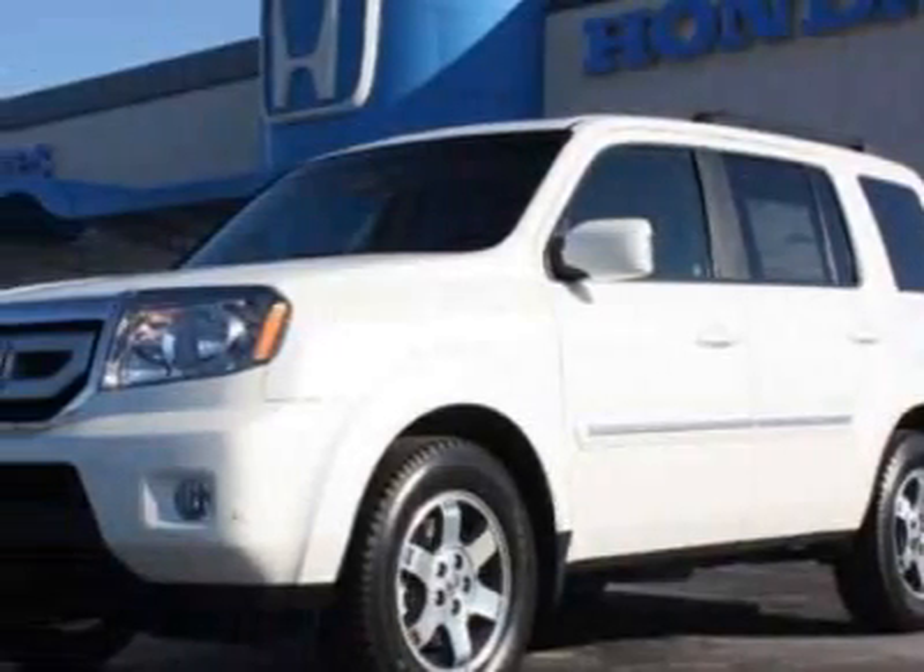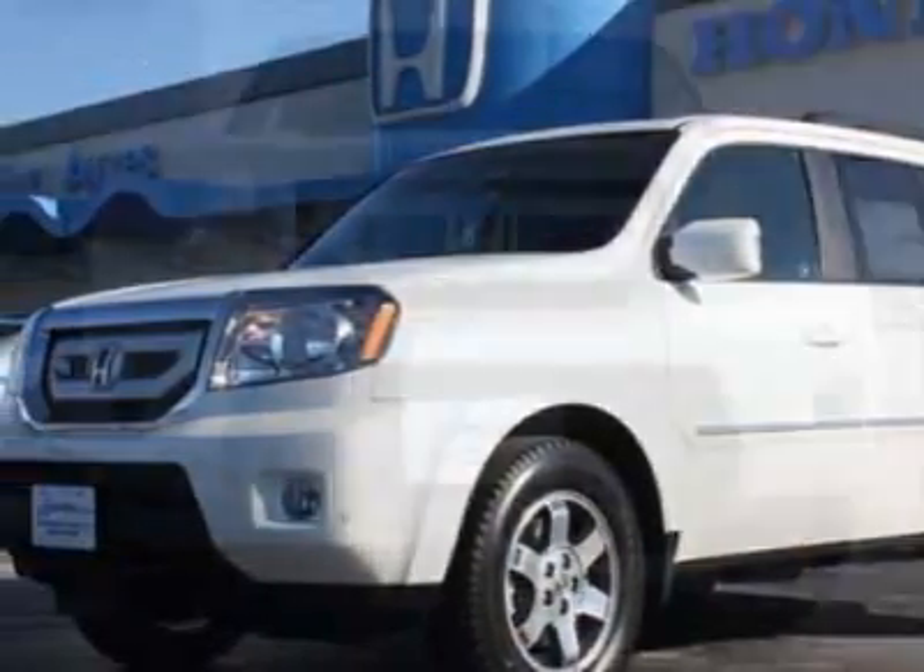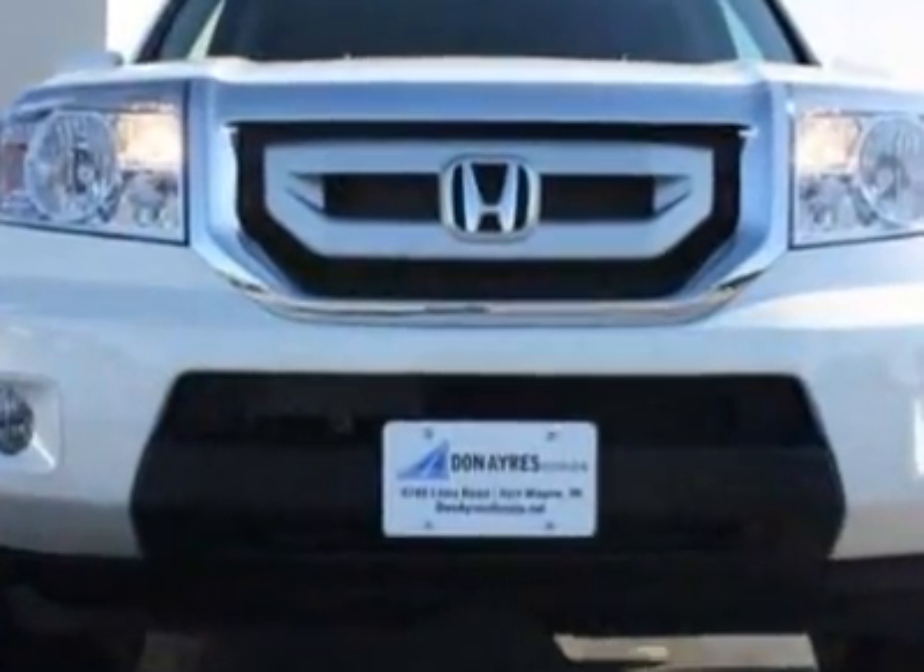Check out this new 2011 Honda Pilot. For your protection, this vehicle has a full factory warranty.